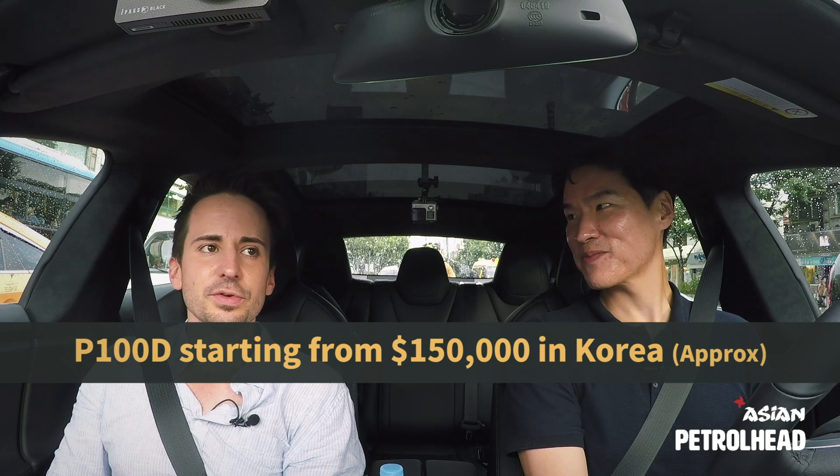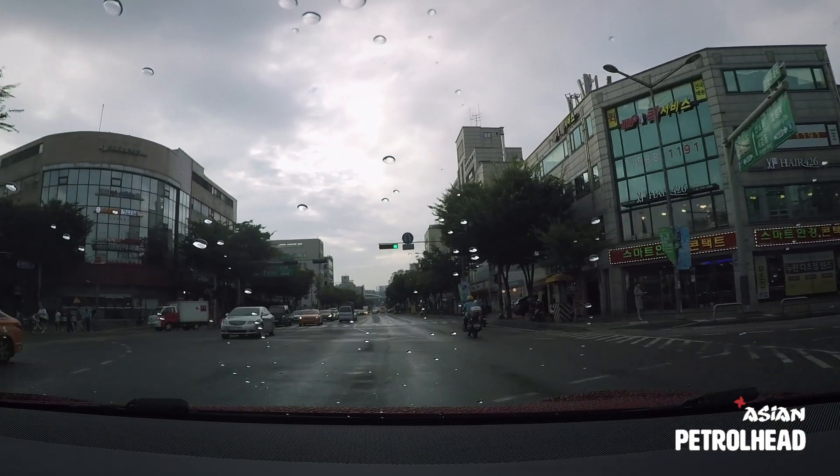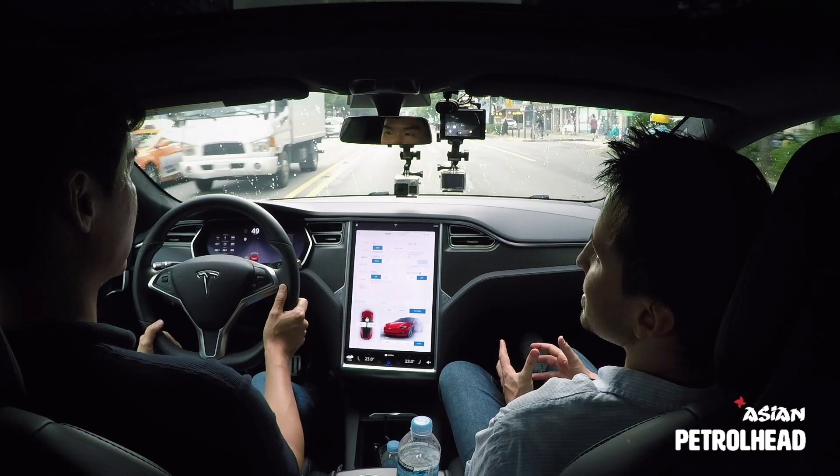If I could afford it, I would. I'm all about green energy, so I want to buy an electric car. I am not far enough out of university yet to afford an electric car of this price.